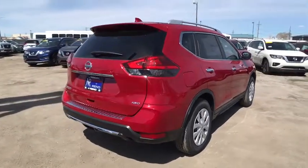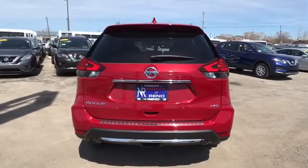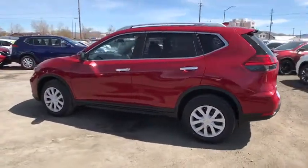Here are some of this vehicle's great options: stability control, steering wheel audio controls, keyless entry, traction control, all-wheel drive, anti-lock braking system, backup camera, Bluetooth.